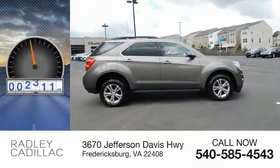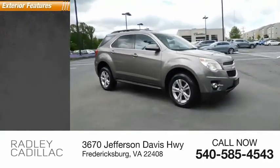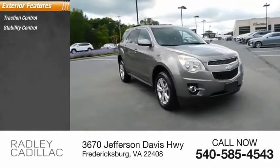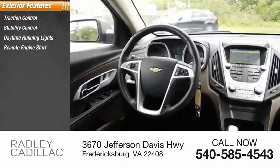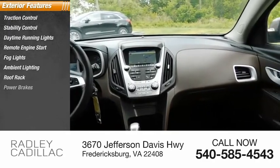This vehicle has less than 150,000 miles. Here are some of this vehicle's great options: traction control, stability control, daytime running lights, remote engine start, fog lights, ambient lighting, roof rack, power brakes.